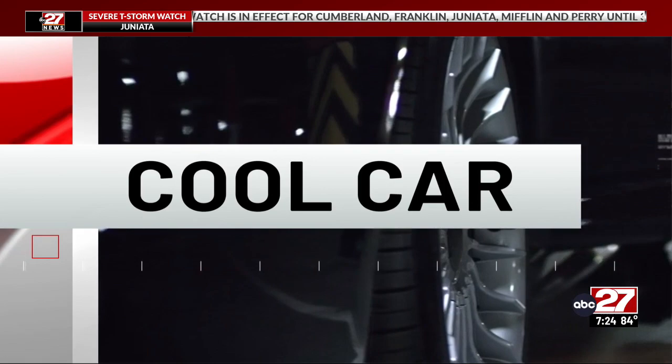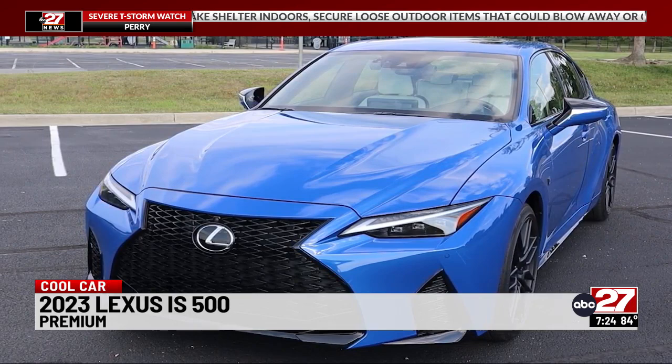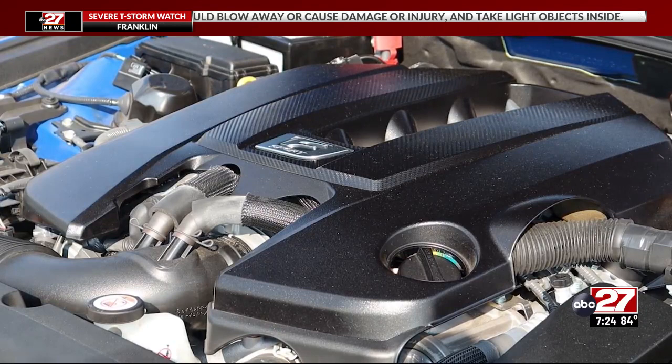With black forged wheels and other performance bits scattered about, the Lexus IS500 certainly does look the part of a high-performance sedan. You don't know how much performance until you pop the hood. That's a 5-liter V8 jammed into that small space — 472 horsepower in a car this size is pretty potent.